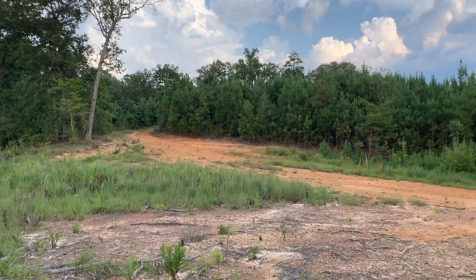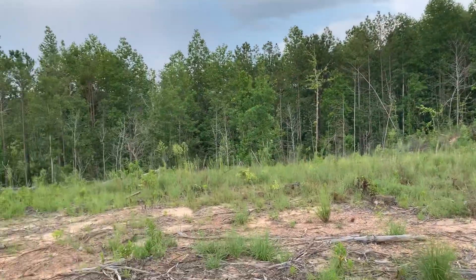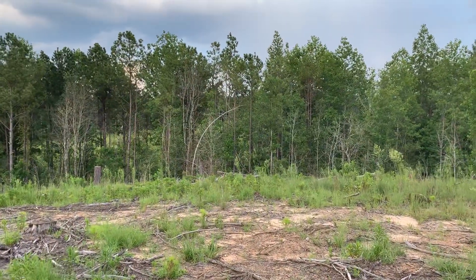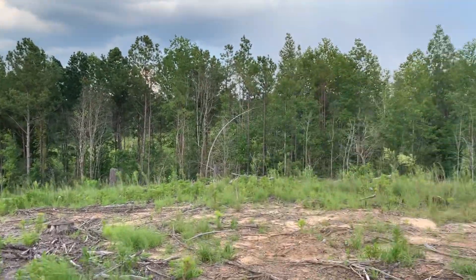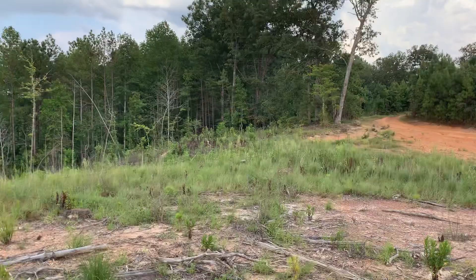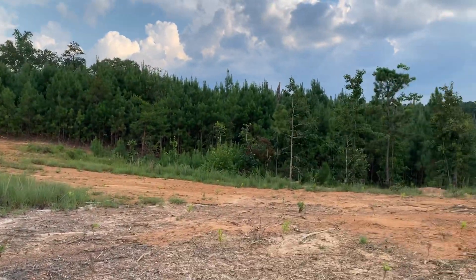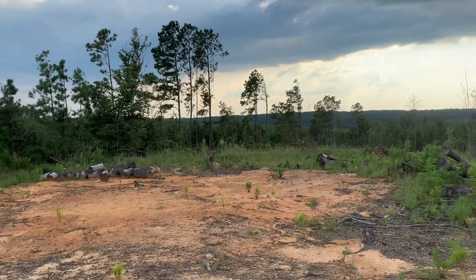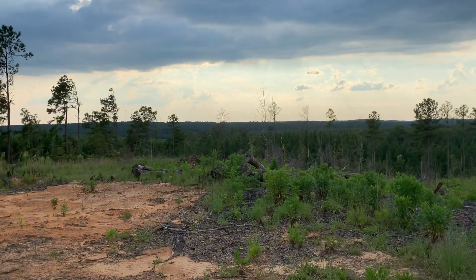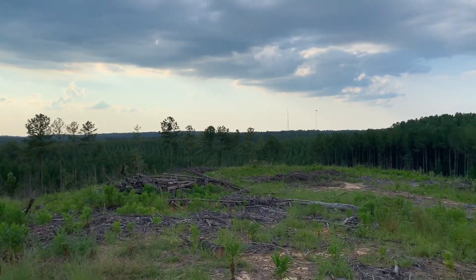This is the drive into the back side. There's the wooded drain right there. On the other side of that is the majority of the property, but this is the road into the back part, which is a hilltop here, and it's got a pretty darn good view.